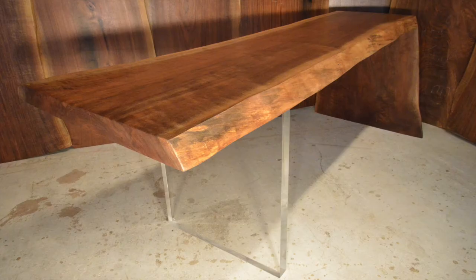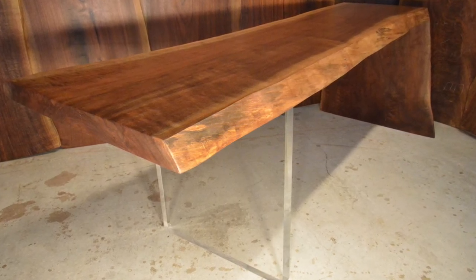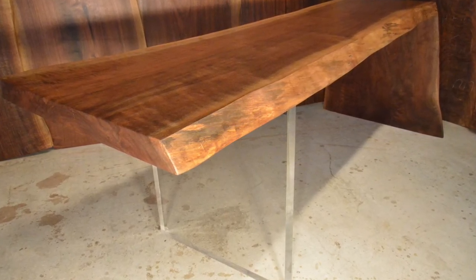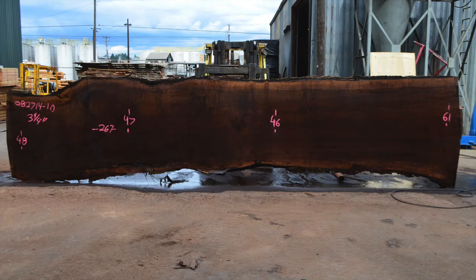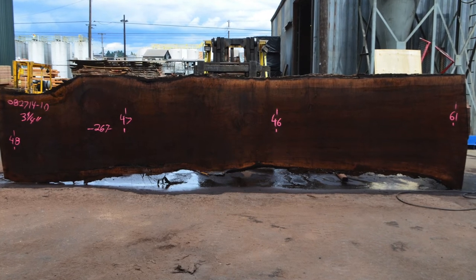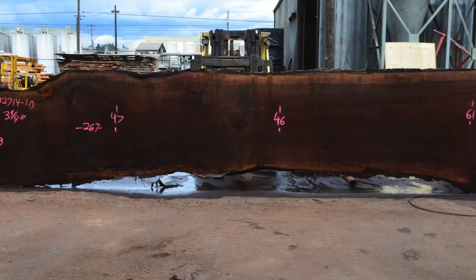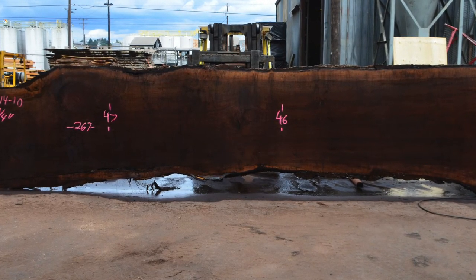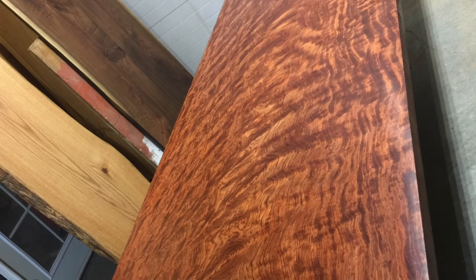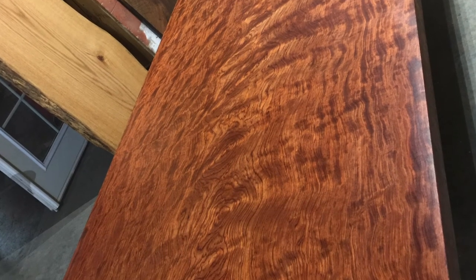Here's another example of one with a 10-foot top that's been cut so that the end folds down. This is one of the special order tops that I actually have in stock, but I do a lot of special ordering for different projects. This one I also have in stock — it's a figured Bubinga, 10 feet by 41 inches wide.